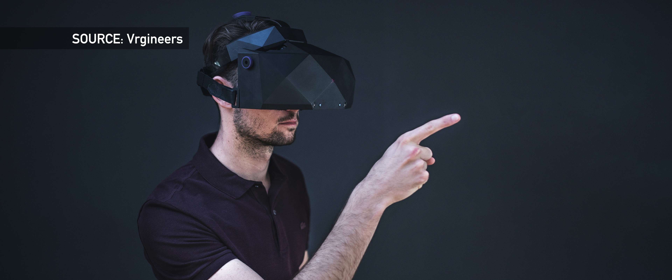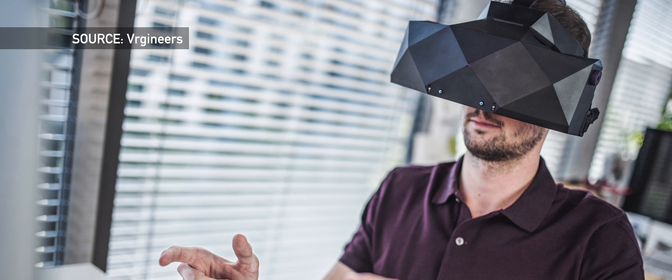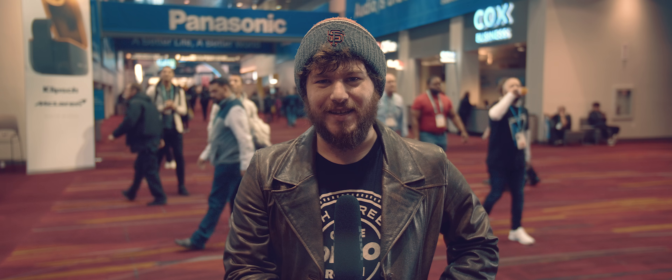This headset isn't going to be designed with consumers as the main customer. One of the clients looking to take this headset on for training purposes is NASA. So unless you are planning missions to Mars or training pilots in the Air Force, this may be a bit overkill for your VR needs.